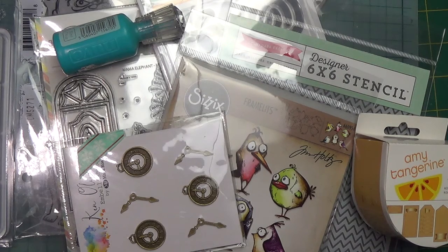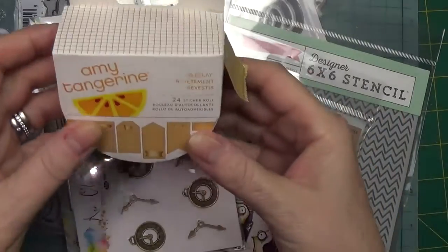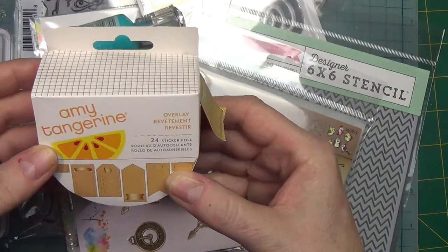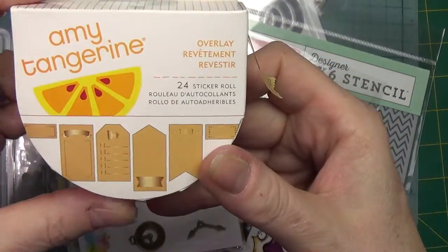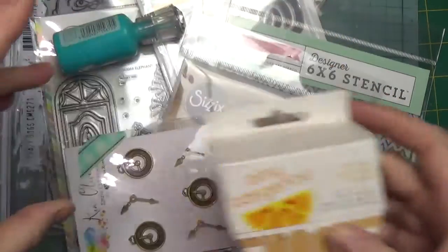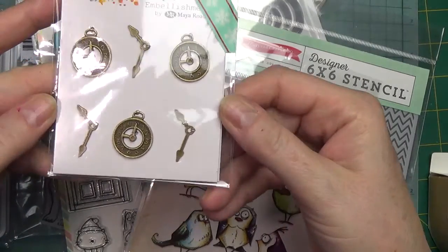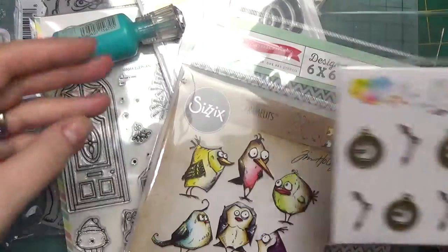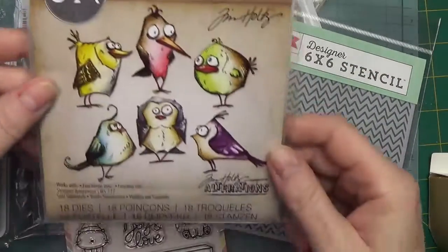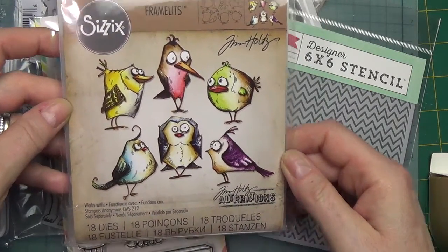You can follow the link through or go to my website and check for the contest page. I have this Amy Tangerine overlay — there are 24 stickers to a roll, and here's what they look like. Then we have some Ken Oliver vintage clocks and hands embellishments. And Sizzix Framelits Crazy Birds, an 18-piece frame set.